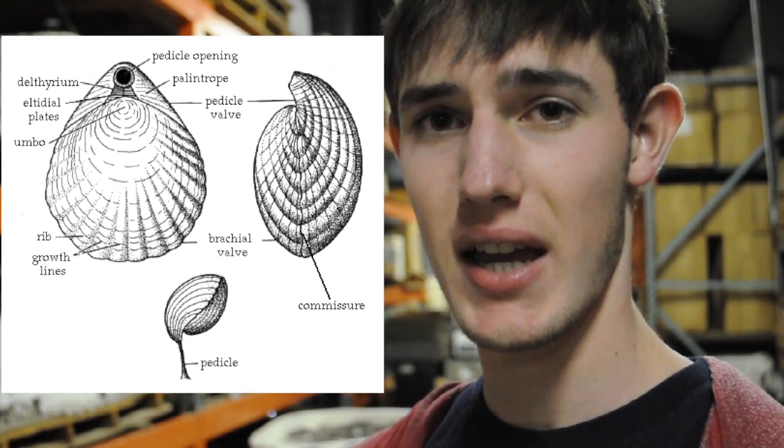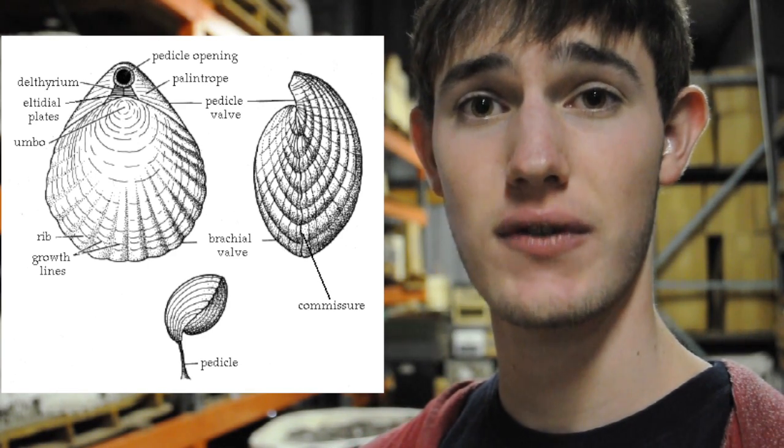We know it's a brachiopod because of its asymmetrical shell and its transverse symmetry. There are two types of brachiopods: the articulates, with a toothed hinge and a simple muscle system, and the inarticulates, with an untoothed hinge and a more complex system of muscles. Don't forget, brachiopods also have a stalk-like appendage called a pedicle to keep them attached to the seabed, but also raised above it.